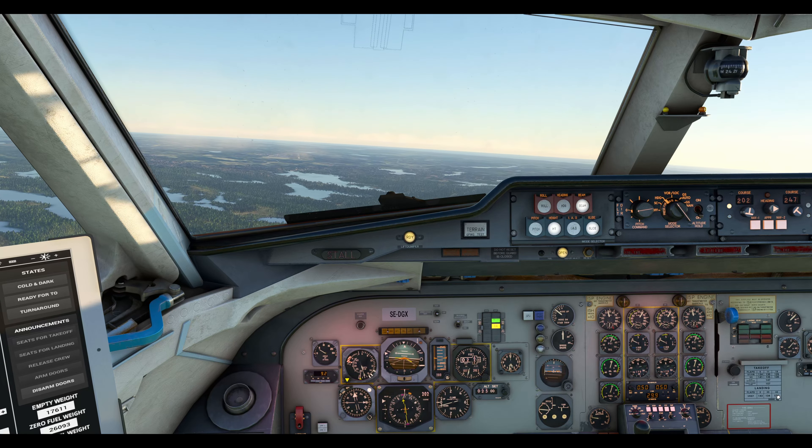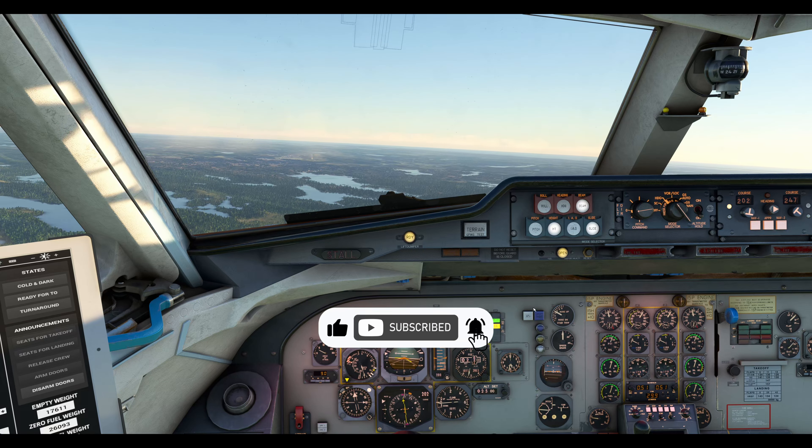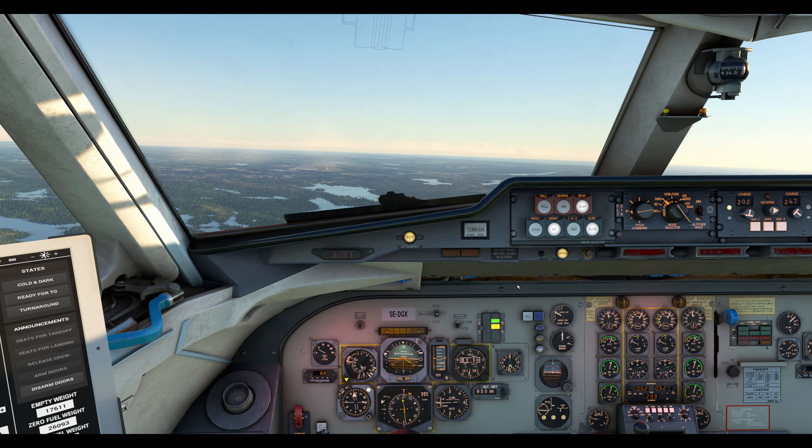Scandinavian 446, turn right heading 020, radar vector, ILS approach. Turn with 2-1. Right heading 020, 2-1. Scandinavian 446.